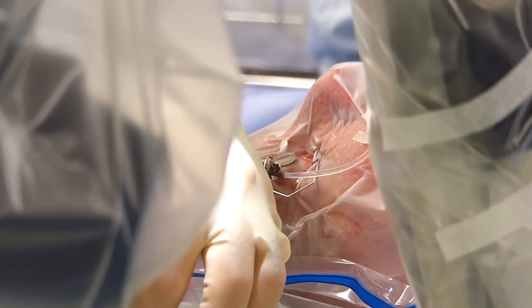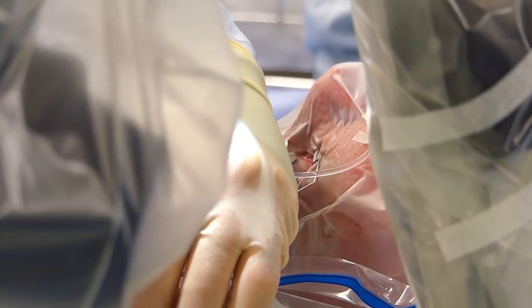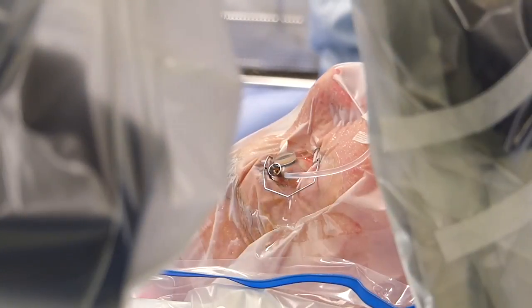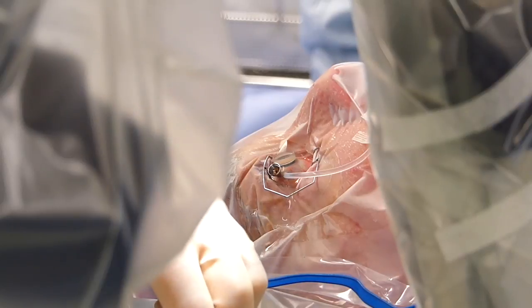As always with any trial, safety is our primary concern, so we have used the robot for a part of the operation that we can do ourselves anyway — so if there had been a problem we would have simply completed the operation in the standard way. I'm very pleased to say we didn't have to do that and the robot did as was expected.